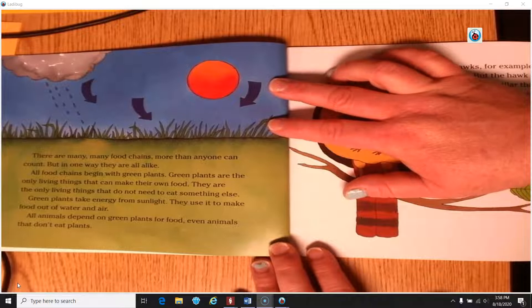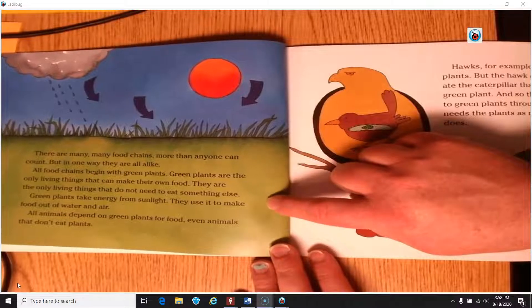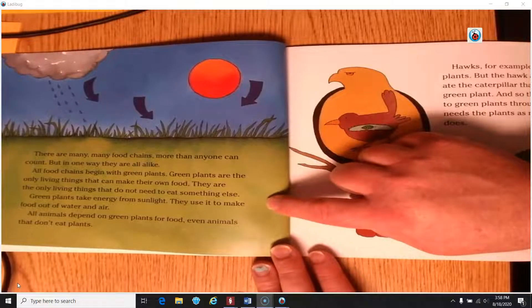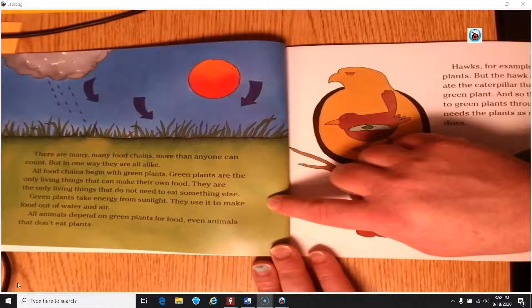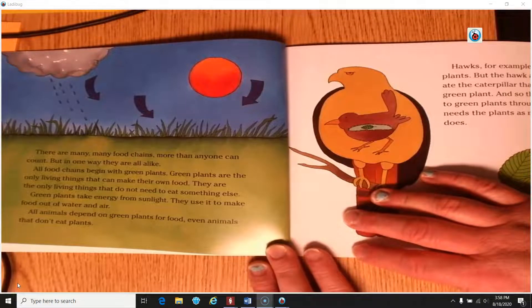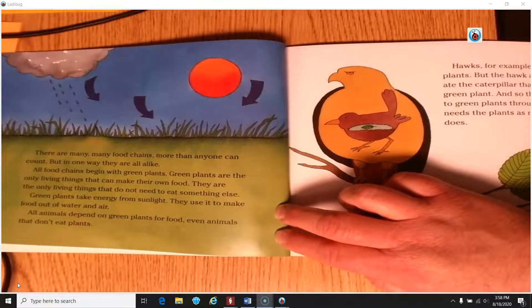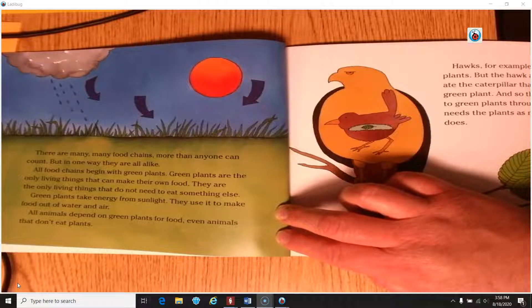All food chains begin with green plants. Green plants are the only living things that can make their own food — the only ones that do not need to eat something else. Green plants take energy from sunlight and use it to make food out of water and air. All animals depend on green plants for food, even animals that don't eat plants. I wonder how animals that don't eat plants still depend on them.